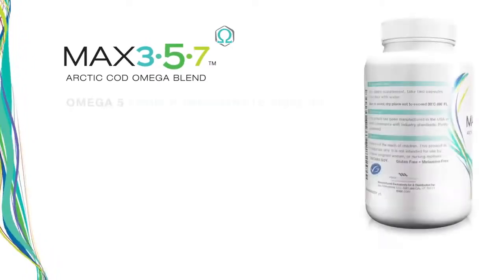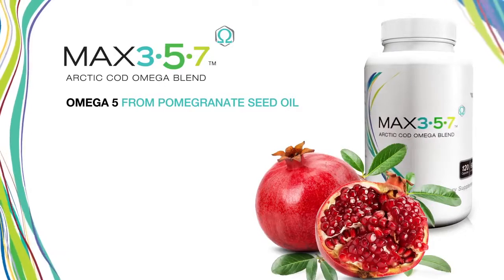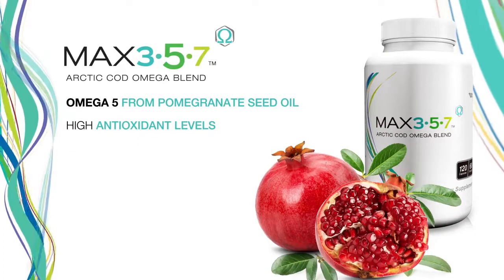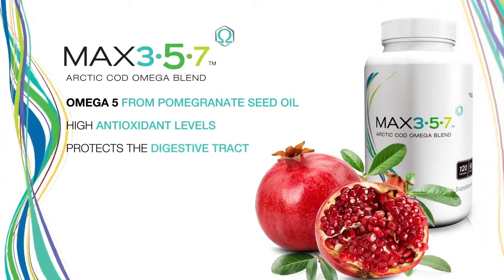Max 357 also contains omega 5. The omega 5 oil in Max 357 is sourced from pomegranate seed oil. Pomegranates are widely known for their high antioxidant levels, and studies suggest the omega oil from these seeds is uniquely suited to protect the digestive tract.